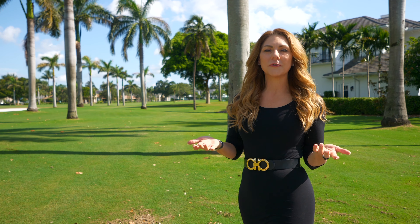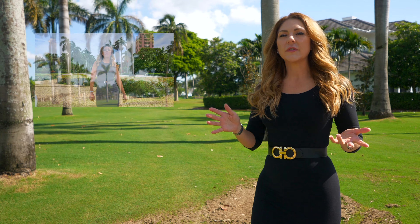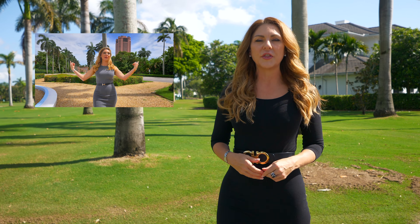Hello and welcome to your 2021-22 preseason market update for Royal Palm Yacht and Country Club. I did a full video about Royal Palm Yacht and Country Club in which I dive into all the details about the neighborhood. We'll link to that below if you want to know more about Royal Palm. Let's talk about this market.